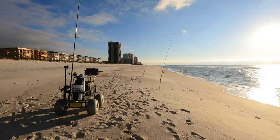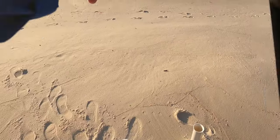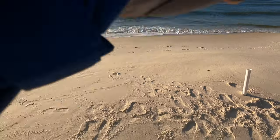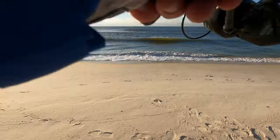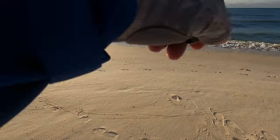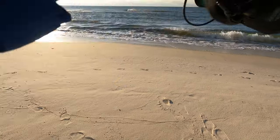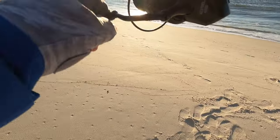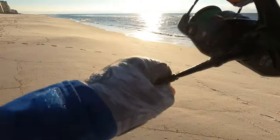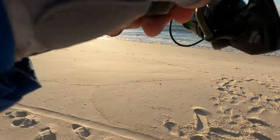Got a little hit on my whiting rod while I was dealing with that catfish. I might have him. I don't know how long he's been on here. This could be a little whiting. I got fresh dead shrimp on here, single drop. There he is — he's fighting now!